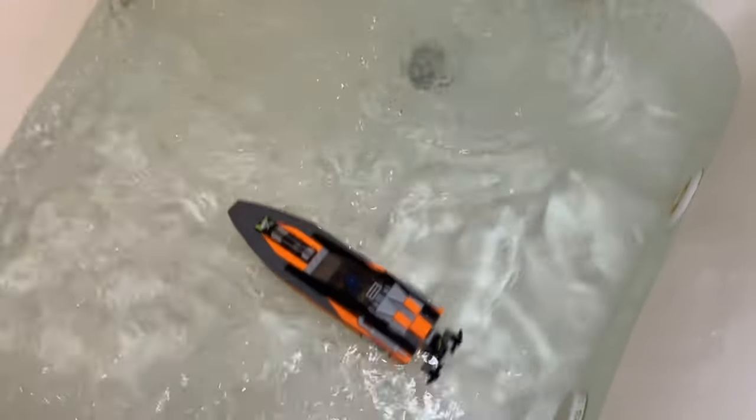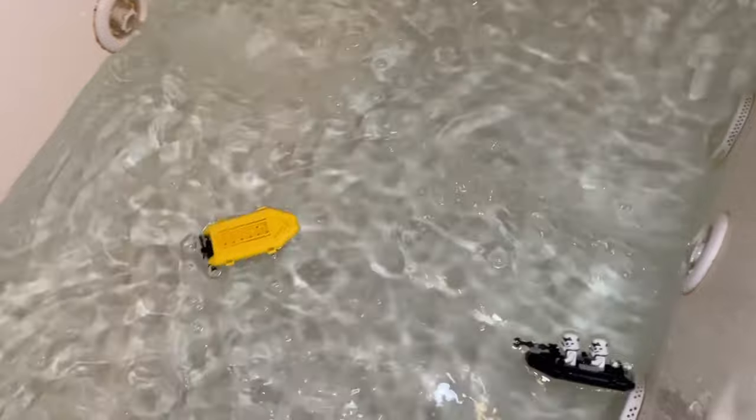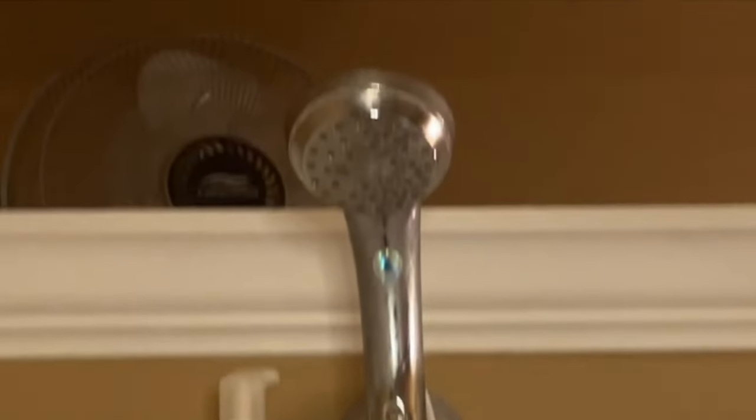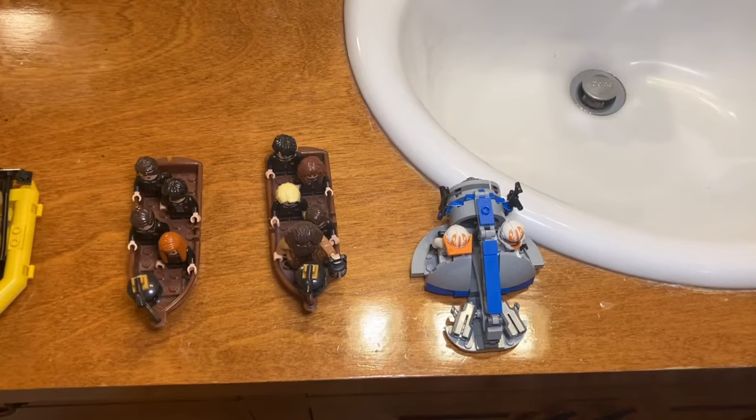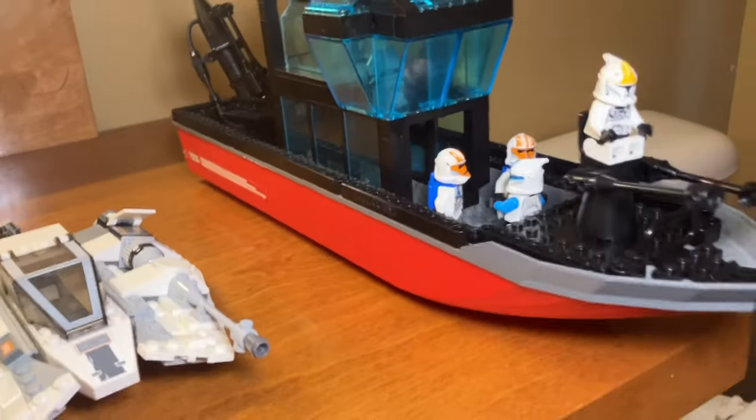Today I'm going to be putting all of these LEGO boats through the ultimate test to see which ones float the best in real water. They'll be put through huge waves, terrifying jets, and the dreaded shower. We will test them from smallest to largest, and we will find out which boat is the superior floater.